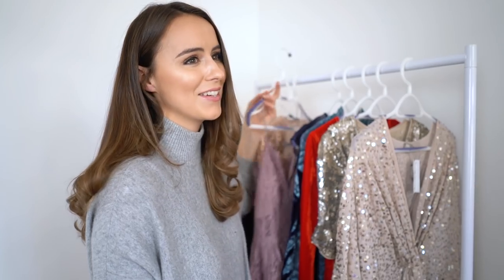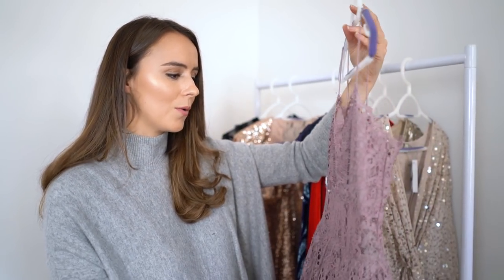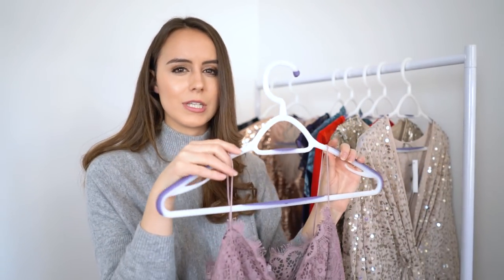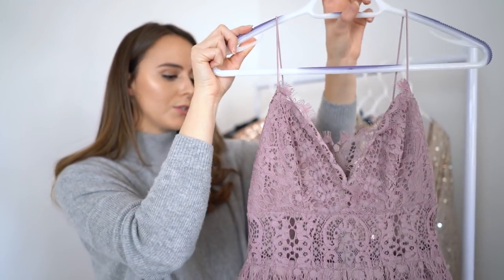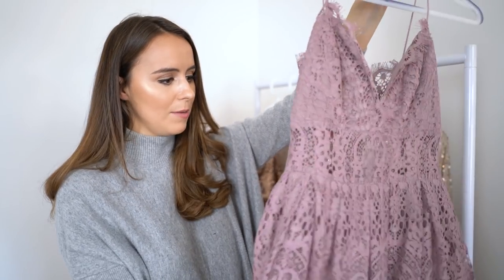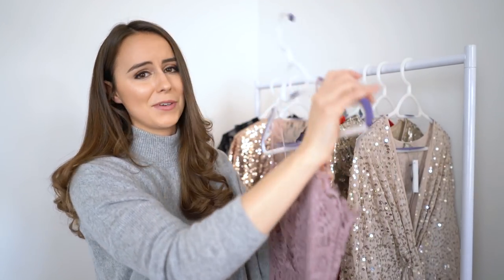I fell in love with this next one in the summer but didn't have an occasion to wear it, so I didn't pick it up then. It's an absolutely stunning lilac lace dress with a cami top, which I think is really pretty and delicate. I love how the lace is trimmed on all the edges. Between the bust and the waist it's see-through lace, and the rest has backing to it. It does have quite a poofy skirt so I wasn't sure if it would be flattering — I was worried it might make my hips look massive.